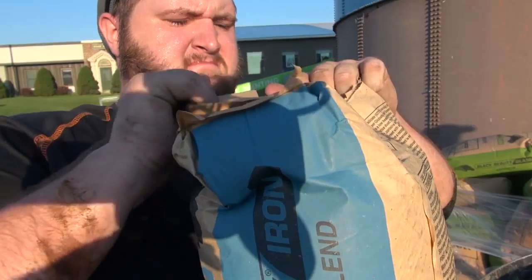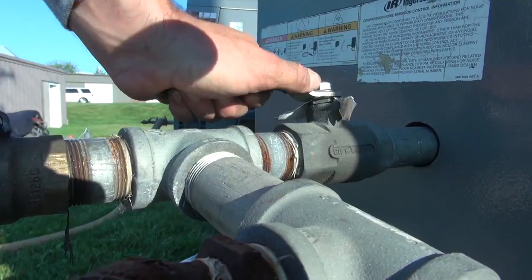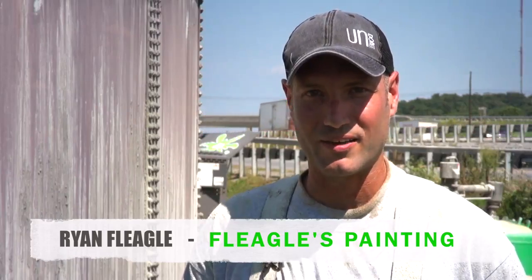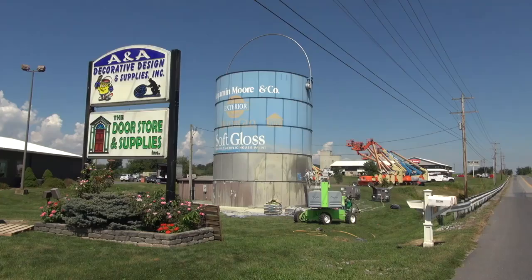We're using our dustless blasters with recycled bottle glass, removing the old coating, taking it down to bare. We'll prime it as we go. This is a really good product that was on there and we'll be putting on again.